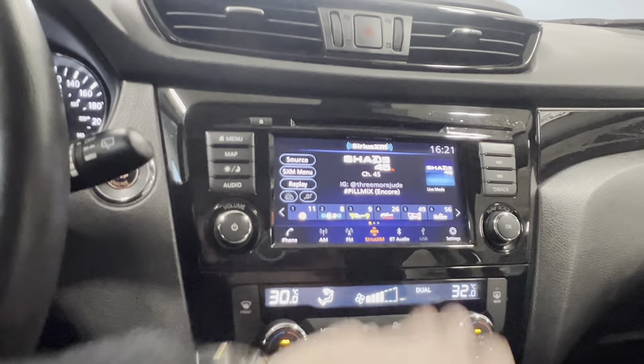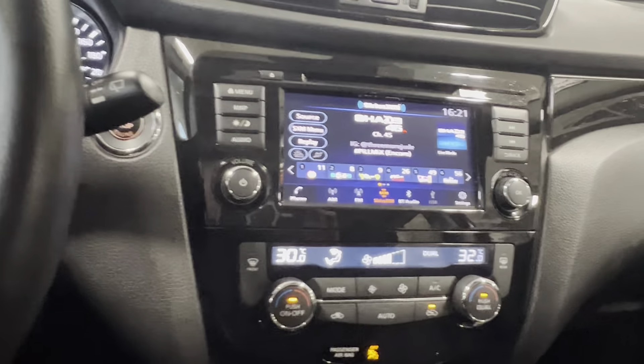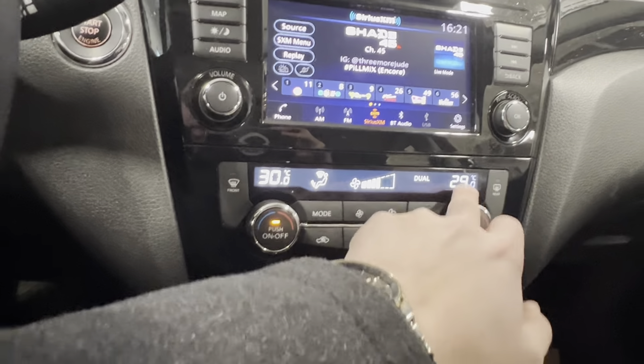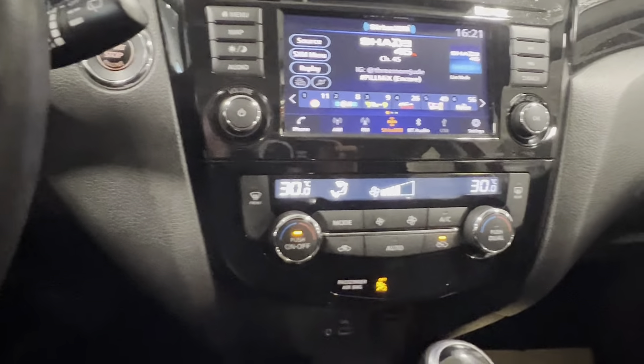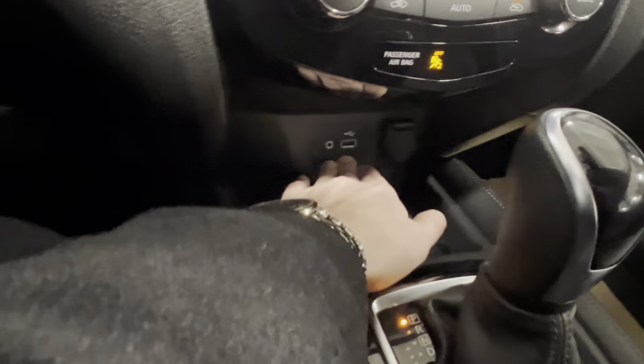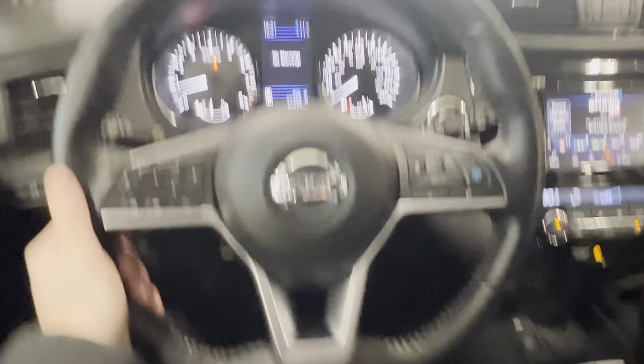Coming around to the driver's door here — you've got your intelligent key fob system. One click does the driver door; press it twice and it will do all the doors, unlock or lock them. You've got an automatic driver window, power locks, power heated mirrors, and the genuine leather interior here with a power sunroof and a power driver's seat as well.